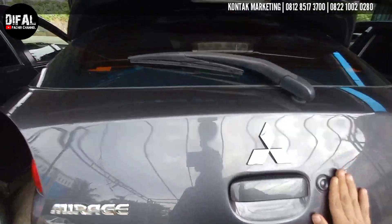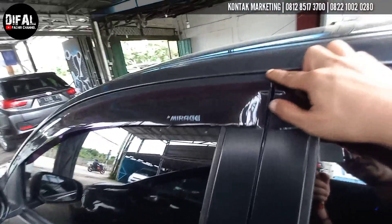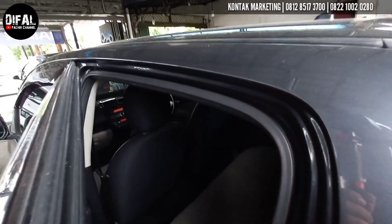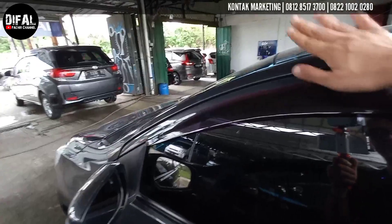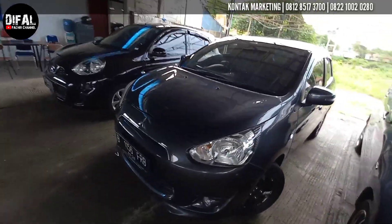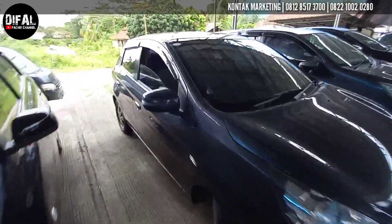Di sini ada tombol pengunci. Bodi-bodi bagian sini aman. Mobil bekas teguling atau bekas ketiban pohon, teman-teman bisa cek dari sini — buka aja, kelihatan kok las-lasannya, las-las ketokannya kelihatan. Bodi-bodi bagian sini aman. Dan konsumsi bahan bakarnya tergolong irit, teman-teman. Jangan takut boros. Mobil ini juga bisa mengamankan isi dompet Anda dari kemiskinan.